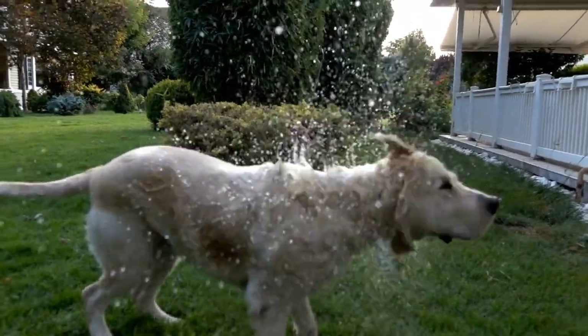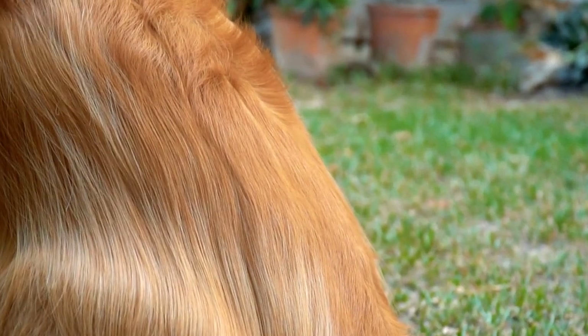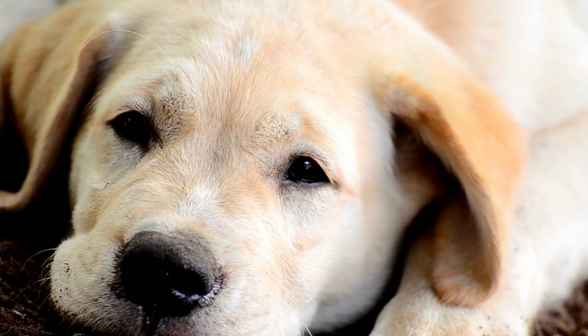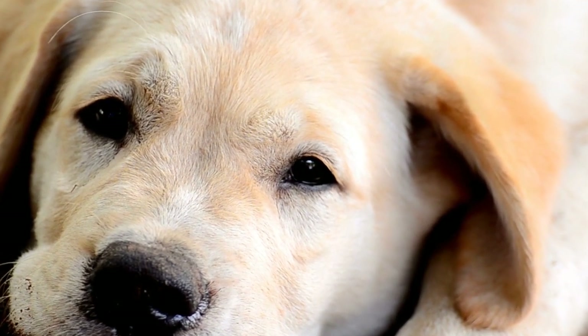3. Choose the Right Dog Food. When selecting dog food for your senior Golden Retriever, opt for a formula specifically designed for senior dogs. These formulas are lower in calories and fat, higher in fiber, and often contain joint-supporting supplements such as glucosamine and chondroitin.